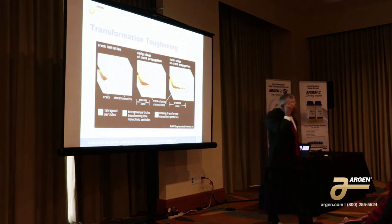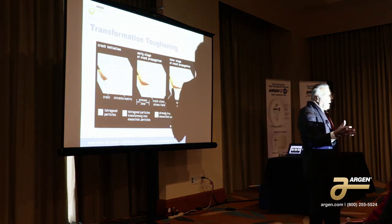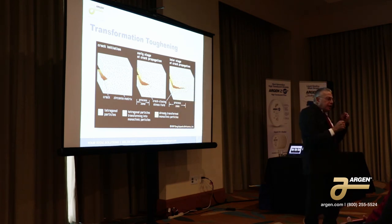So now some of you may be thinking: you told me that the monoclinic form is a larger volume than the tetragonal form. So if I have a material...